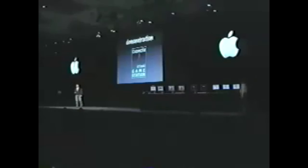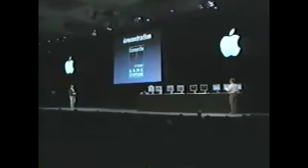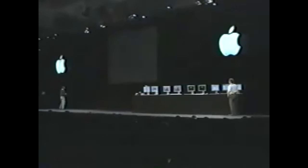It is software that they're going to sell for forty-nine dollars that turns your Mac into a Sony PlayStation. It plays a few hundred of the Sony PlayStation games today, and I'd like to ask Phil to come back and give us a quick demo.